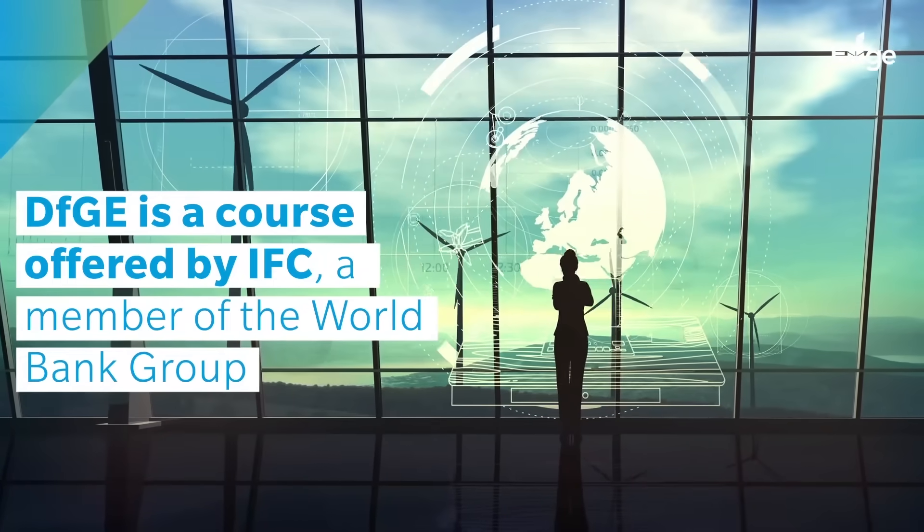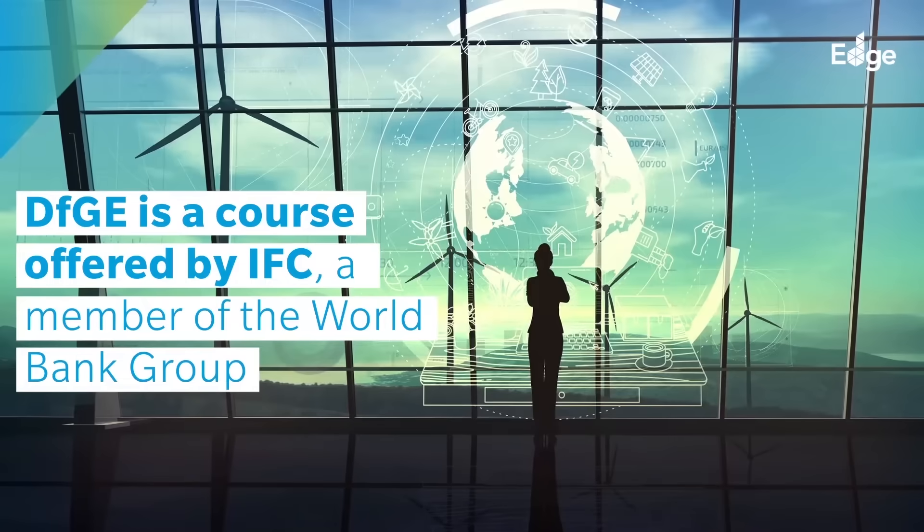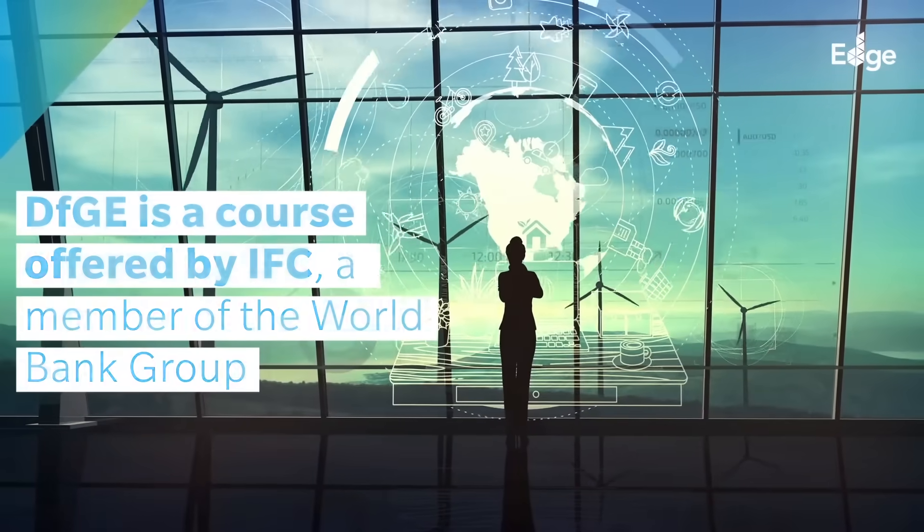Designing for Greater Efficiency, or DFGE, is a course offered by IFC, a member of the World Bank Group, to facilitate the construction sector's transition towards a low-carbon future.